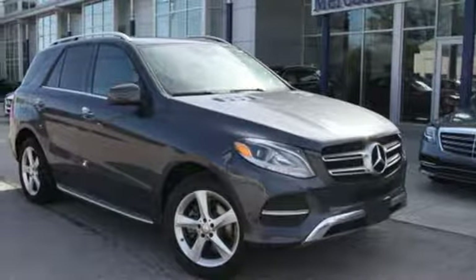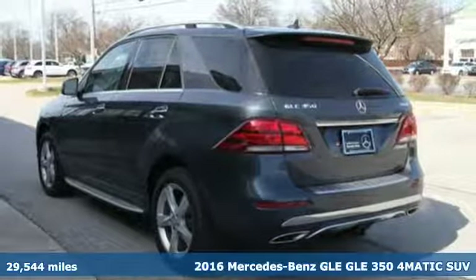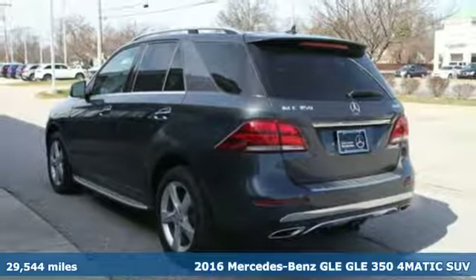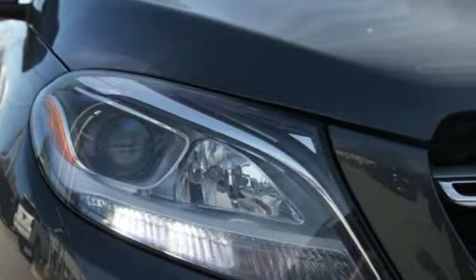It's a certified 2016 Mercedes-Benz GLE. This GLE is reassuring when the weather turns and rewarding when the road turns. It comes with all the amenities you need.